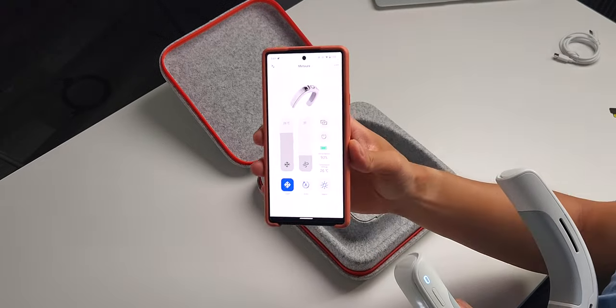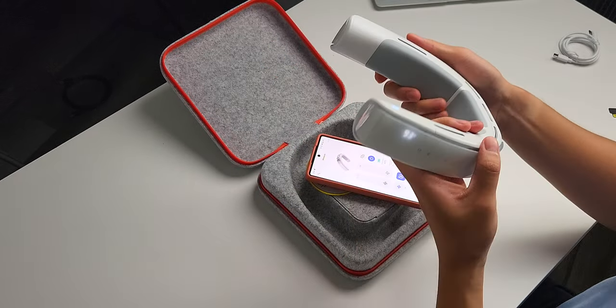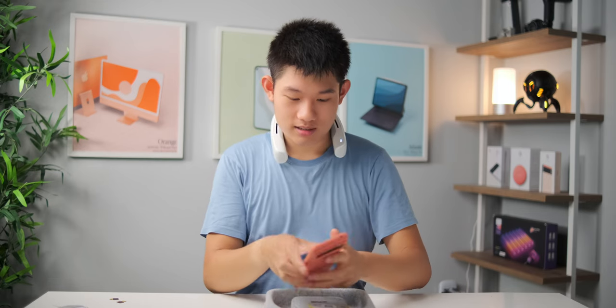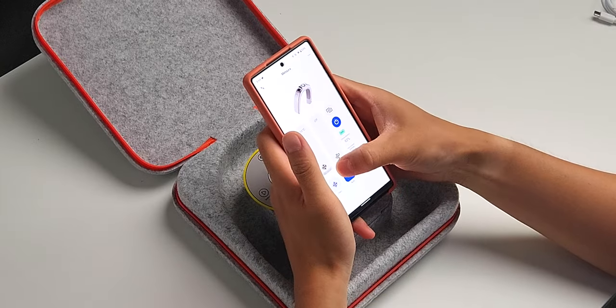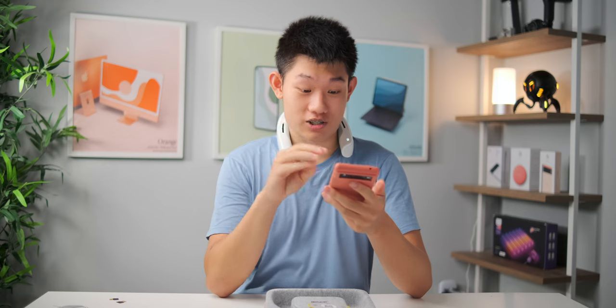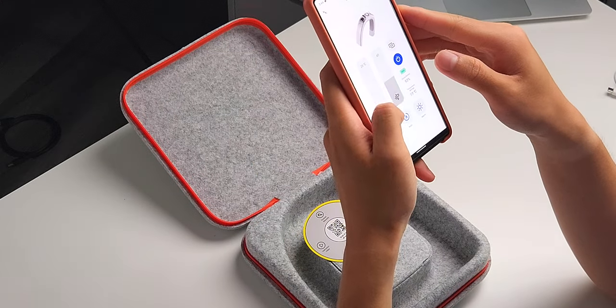This is what the app screen looks like — that's cool. I'm gonna put it on myself right now. There are three different settings you can choose: cold, auto, and warm. So it's like an air conditioner in the summer and it can actually act as a heater in the winter — that's actually pretty cool. I'm going to click the cool setting because I want it to be as cold as possible.